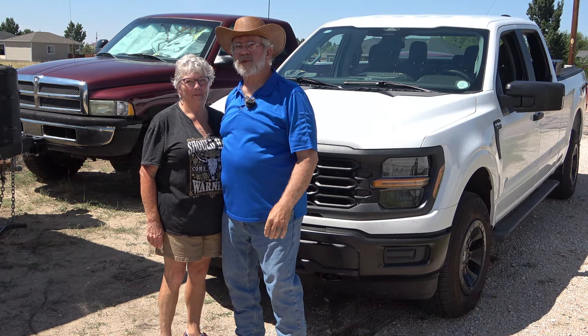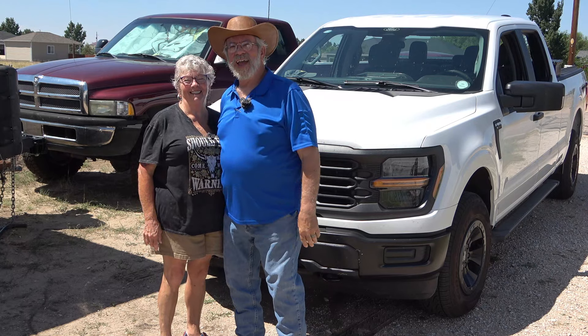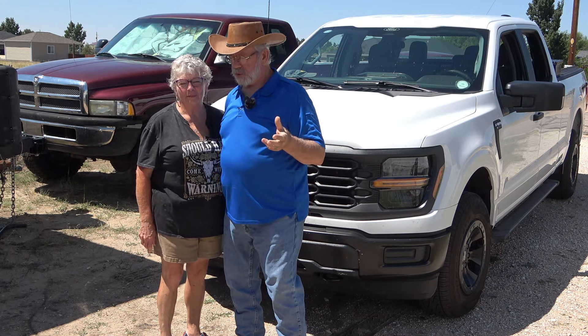Hey there, it's Mr. Truck and Mrs. Truck. We did a video and we bought a new truck right after we got married.